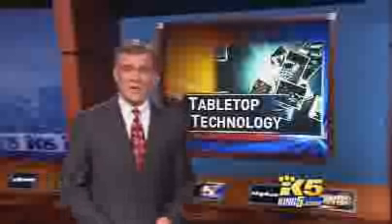King 5 is going far out tonight with the latest in technology. This really shows you how realistic technology can be — you can play in the water without getting wet.